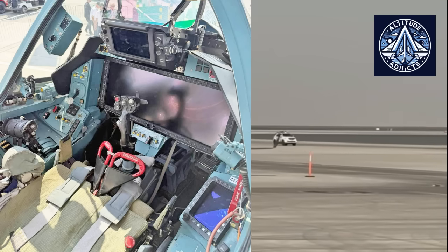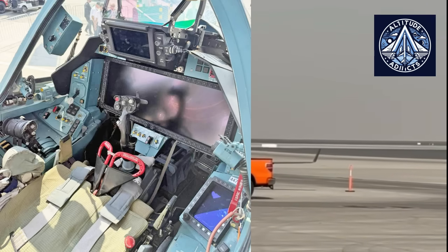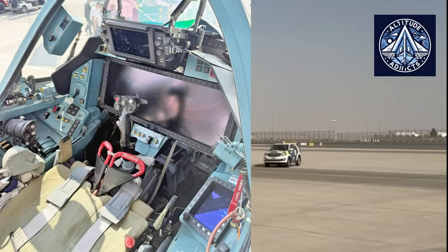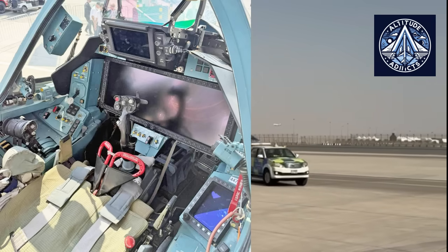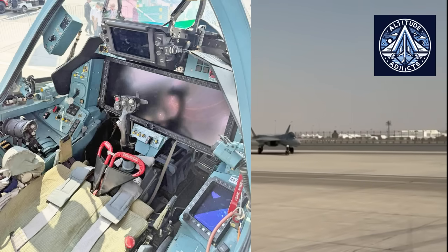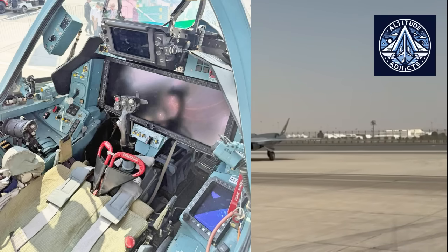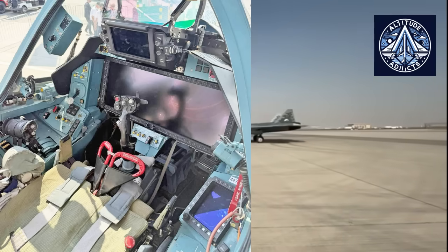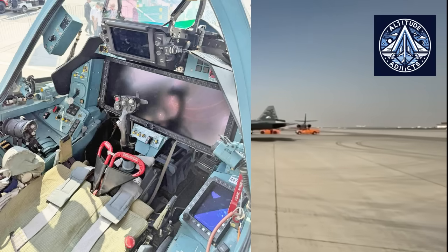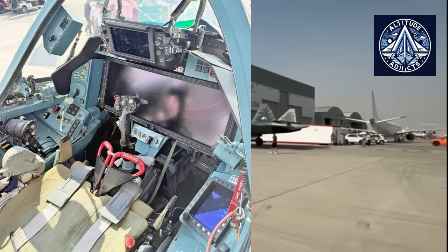Unlike the streamlined, minimalist cockpit of the F-35 or the extensive use of glass in contemporary Chinese fighters, the Su-57E emphasizes manual redundancy and swift reconfiguration. This aligns with Russian expectations that the aircraft must maintain operational effectiveness even under adverse conditions — such as electromagnetic interference, partial avionics failure, or excessive operational stress. The cockpit's modular design ensures simple and efficient on-site repairs and component replacements.